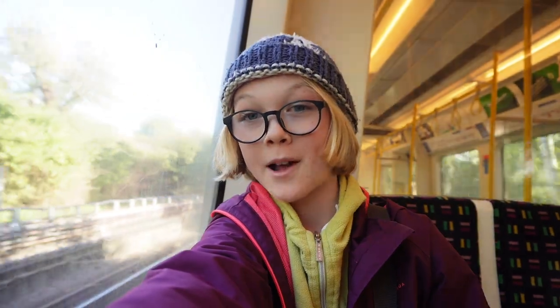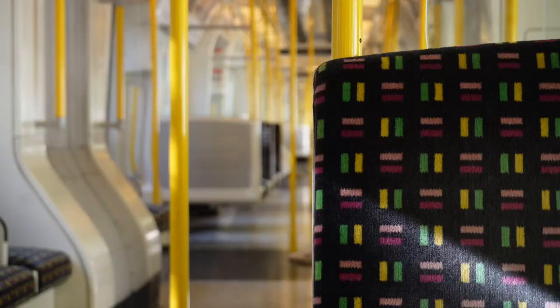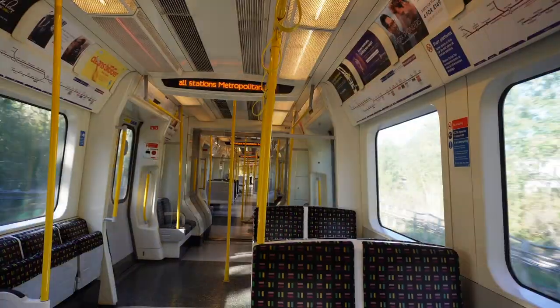Good morning. I'm on a westbound Metropolitan line train heading towards Ruislip station, where I'll be getting off today to take off something that's been on my list for quite some time now. Let's go and visit the Ruislip Lido Railway.